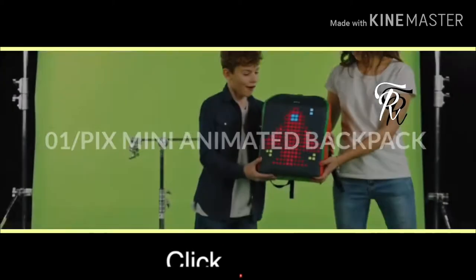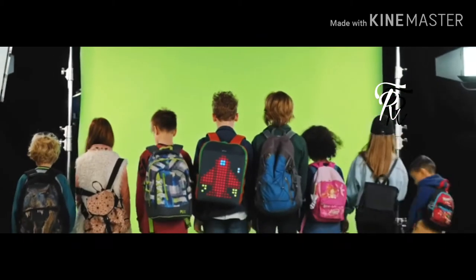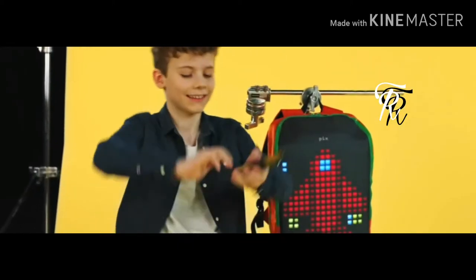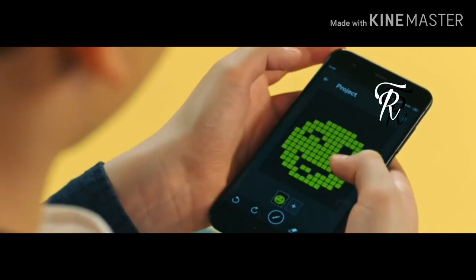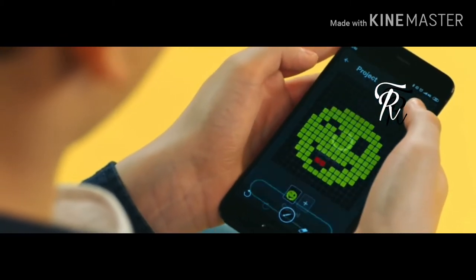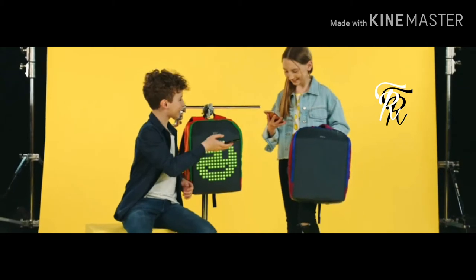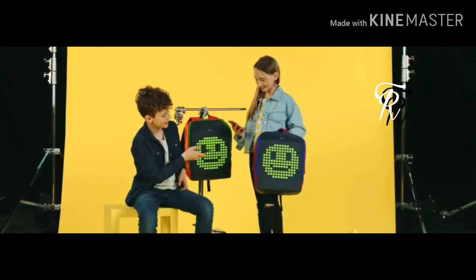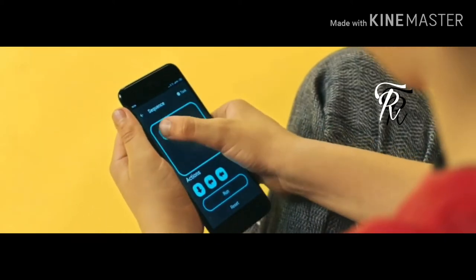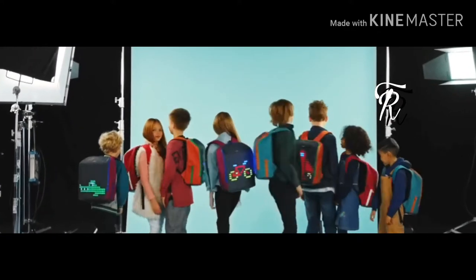Number one pick: animated backpack. Children always want to use something new in their life, and for that type of child student, this backpack lets them use any design they want. Every day a new design can appear on their backpack — they can make any design through a mobile app. This backpack has an LED lightning panel so you can customize your design your own way using a mobile app.